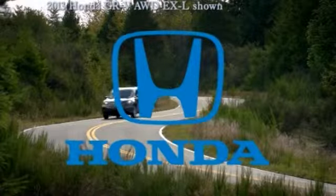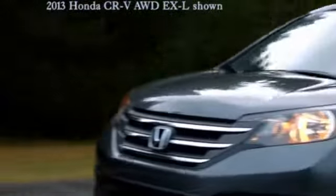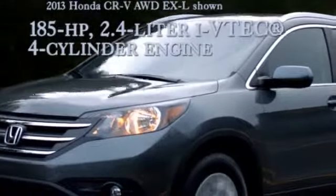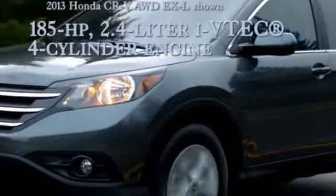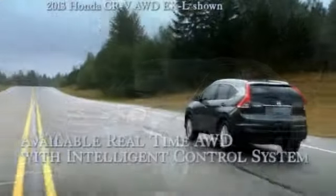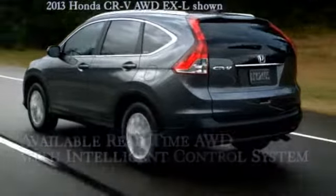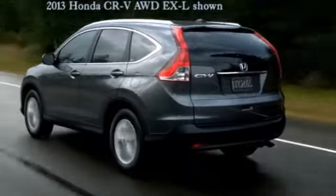Driving somewhere fun? Then choose something fun to drive. Power under the hood — the 185 horsepower DOHC iVTEC engine has the most horsepower and torque of any CR-V engine yet. An electronically activated real-time all-wheel drive with intelligent control system helps your CR-V react lightning fast to a loss of traction.